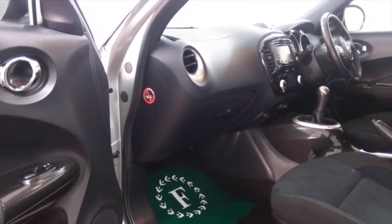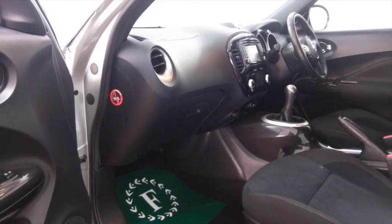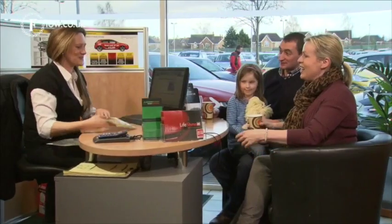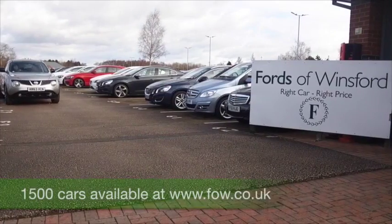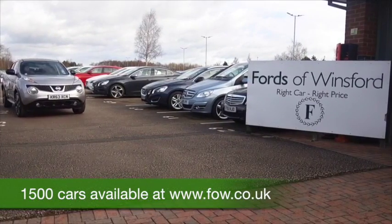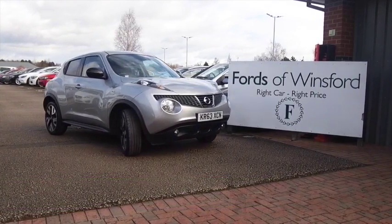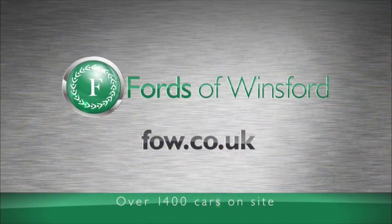So don't forget, at FOW the price you see is the price you pay. There's no hidden extras. You can ring and reserve with no obligation and no deposit. We can part exchange with no problem. Bring your licence with you, have a test drive, and discover this great car for yourself at Fords of Winsford.